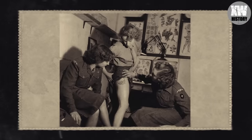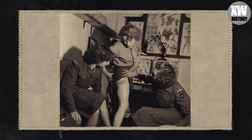This girl was a member of the Women's Royal Army Corps, who showed off a new tattoo on her leg to fellow soldiers during the Second World War.